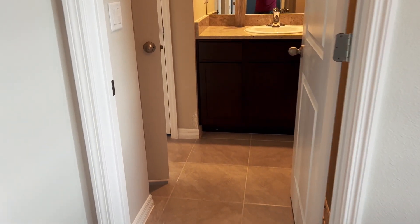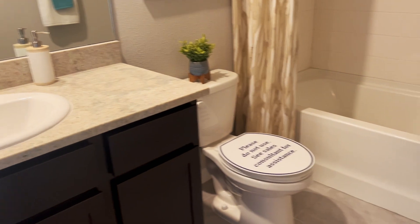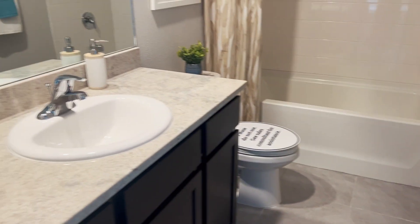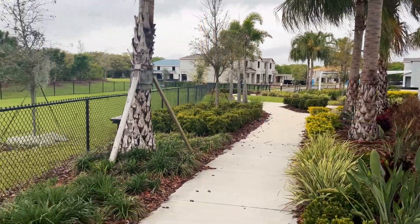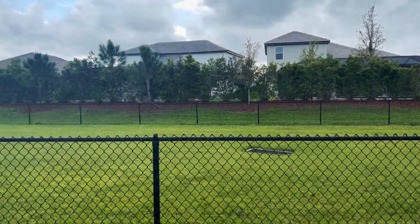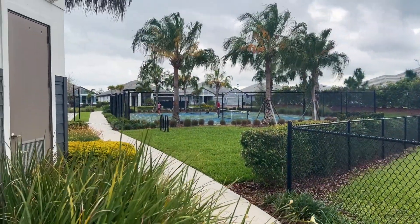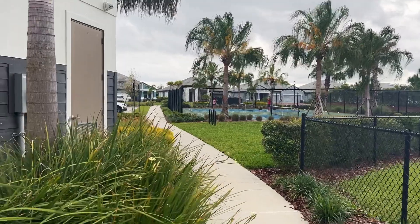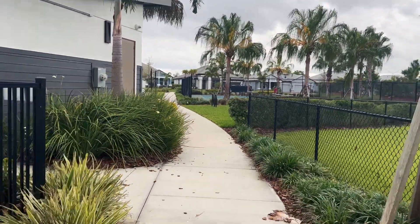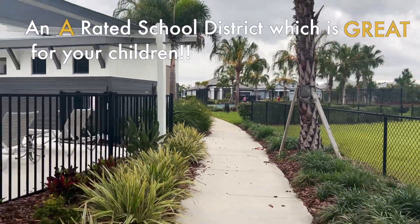Another thing I like about these townhomes is that they all back up to green space — whether it's a preserve or a little pond. The community is laid out so that when you walk out your back door it's nice and private, and you're not backing up to another unit. That's a cool feature you get in this community.